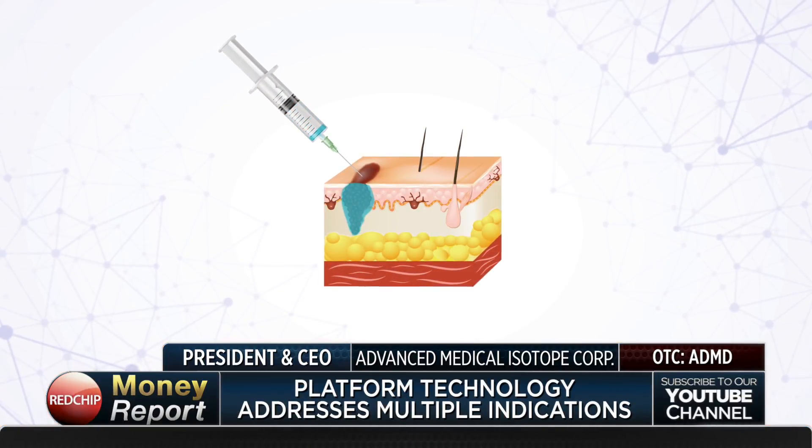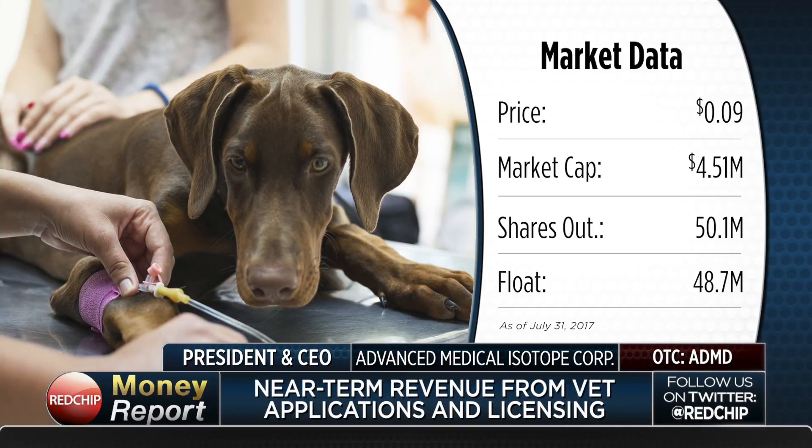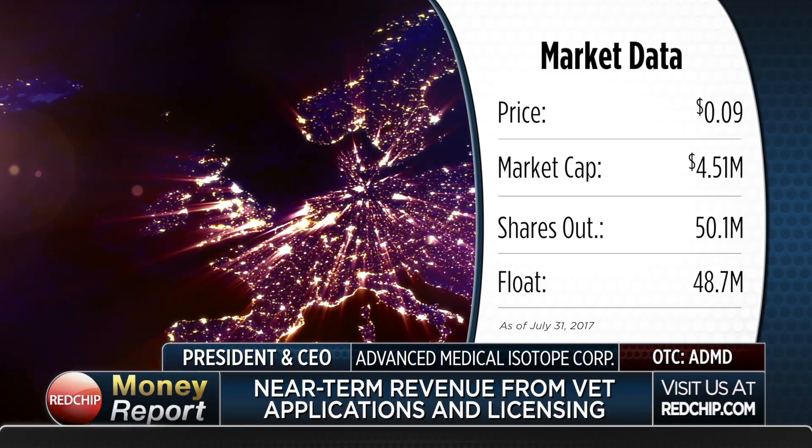For investors considering ADMD, this technology offers the best of both worlds — if it translates as we believe, it offers a faster path to FDA approval than a drug, with the huge market potential of a drug. In the meantime, we're focusing on generating revenue from the pet sector and international licensing. Our team is small but competent, operating with a sense of urgency, working seven days a week. The medical community we're talking to is anxious to get this new tool in their toolbox.